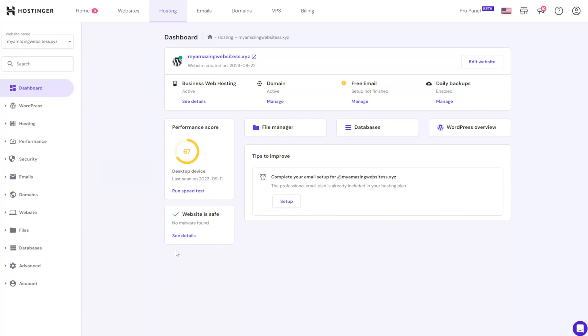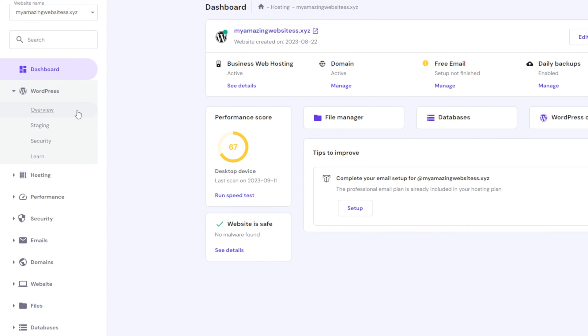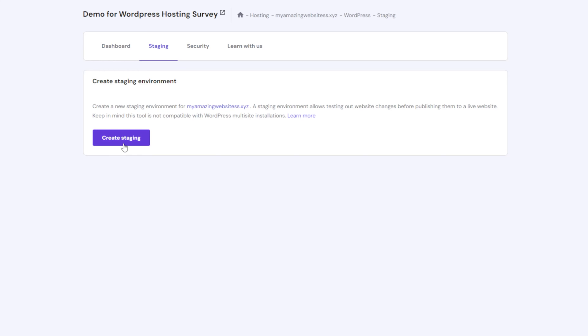As a final preventive measure, create a staging site to test your theme's performance and functionality before using it on your live site. With Hostinger, you can easily create a staging environment via HPanel, locate the staging feature under WordPress, then go ahead and press the Create Staging button.